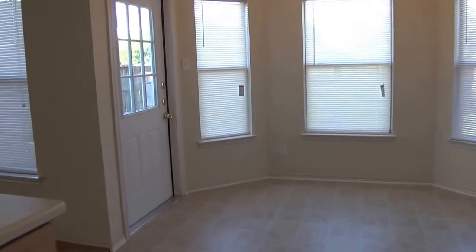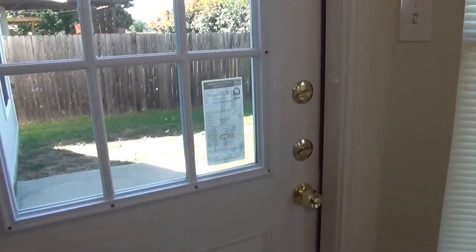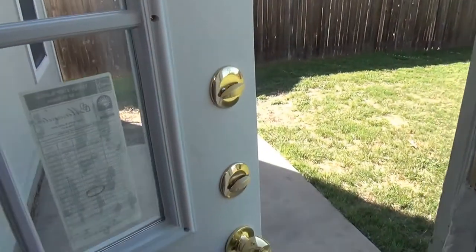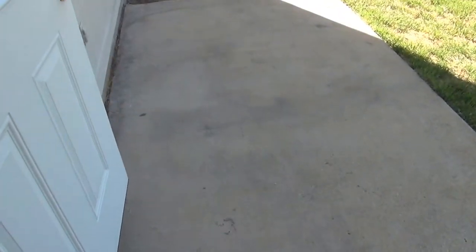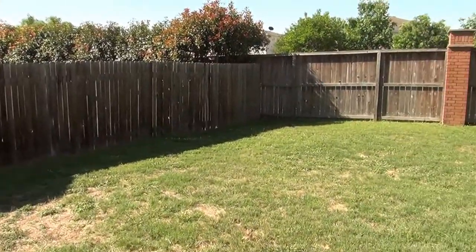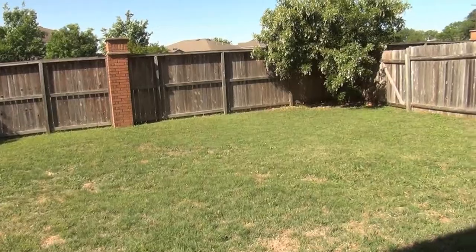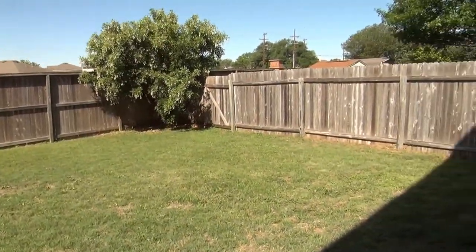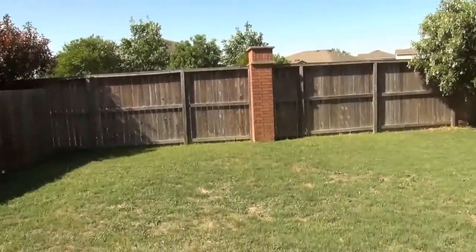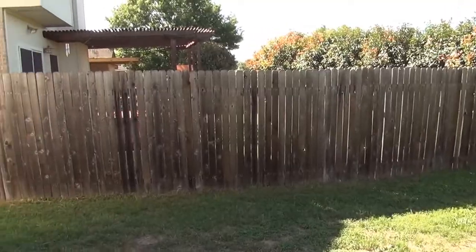Out the back door here, there's a patio area you can do some barbecuing on. The yard is fenced and is a pretty good sized yard. The community playground is just down the street about two or three blocks.